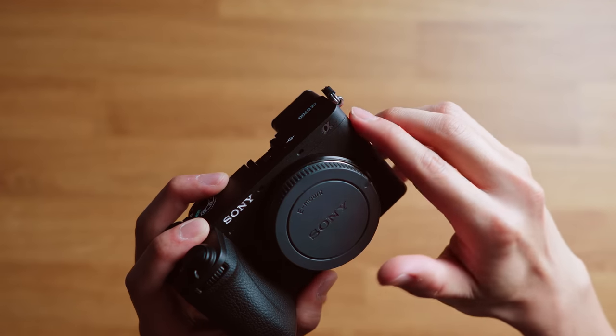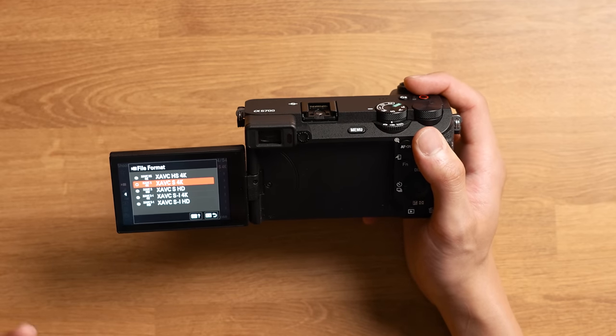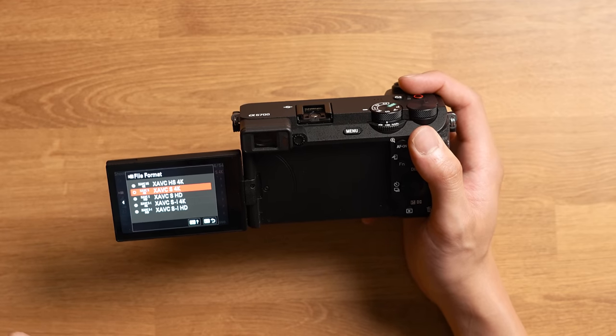The camera feels super solid, premium, and looks really nice — and most importantly, it's super tiny and compact. Now, getting into the file formats: on the a6700, you have access to XAVC-SI in both HD and 4K, XAVC-S in both HD and 4K, and XAVC-HS in 4K. With all these file formats, you have access to 10-bit 4:2:2 up to 120 frames per second. When filming at 120fps, there is a slight crop — maybe around a 1.2x or 1.3x crop — so something to keep in mind.